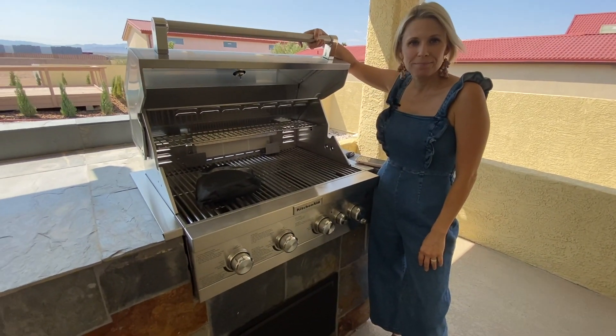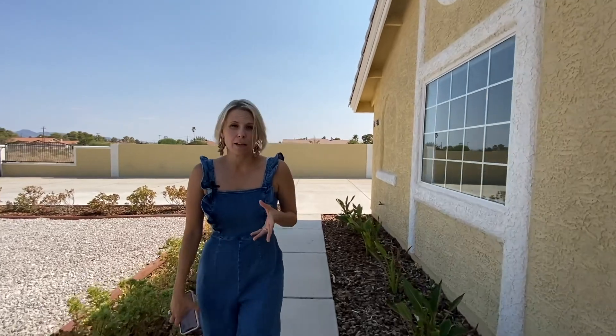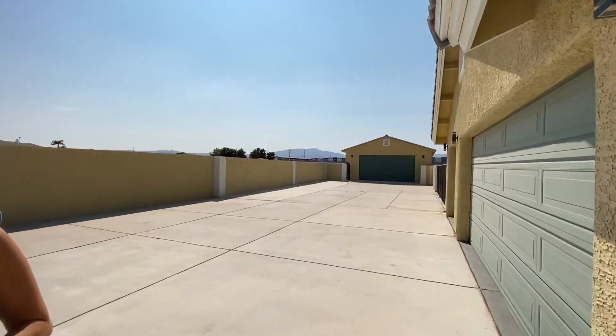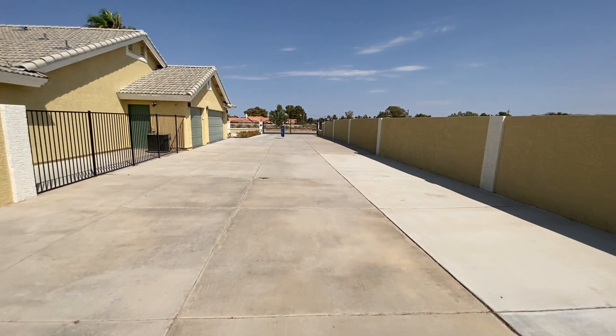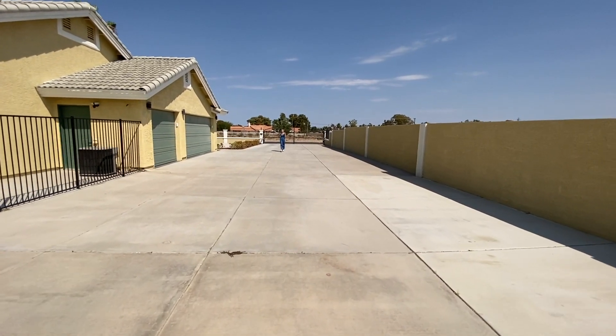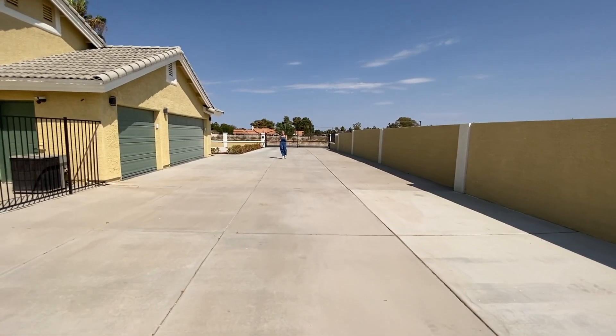Brand new. Another huge thing, very hard to come by in Las Vegas, is lots of parking. If you like RVs, four-wheelers, if you just have a lot of cars, maybe you're with somebody who likes to restore vehicles, this property would definitely work for you. And as a bonus, this property not only has this massively huge, amazing parking space, but it also has an electronic gate that opens and closes by remote.